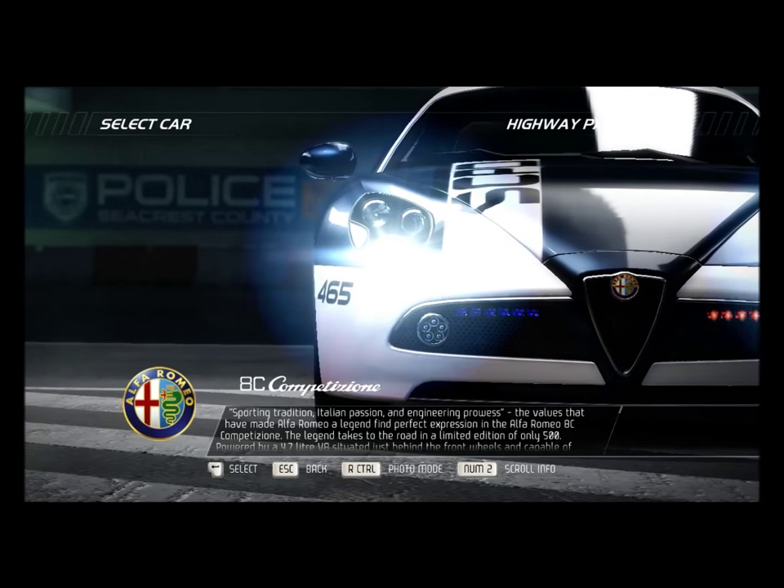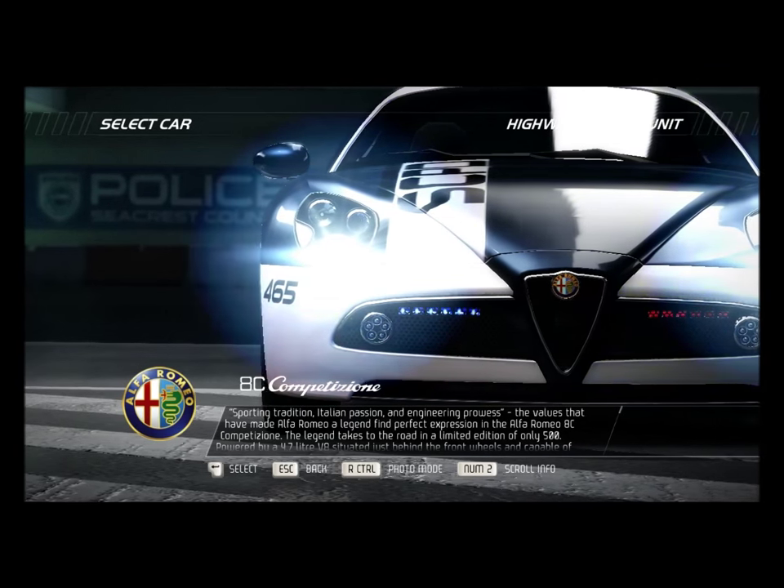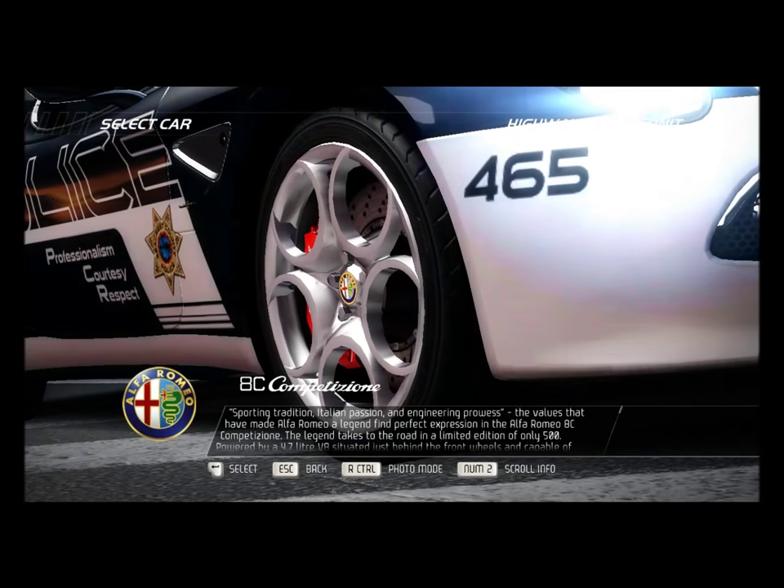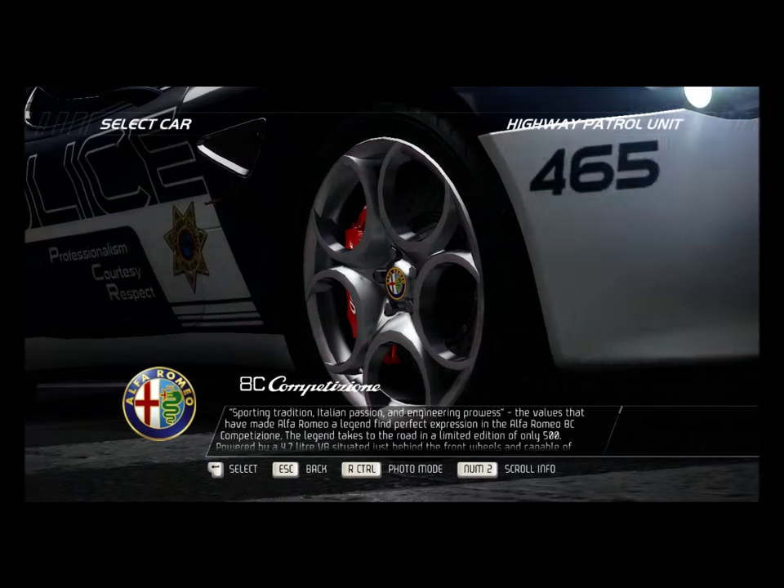Sporting tradition, Italian passion, and engineering prowess. The values that have made Alfa Romeo a legend find perfect expression in the Alfa Romeo 8C Competizione.